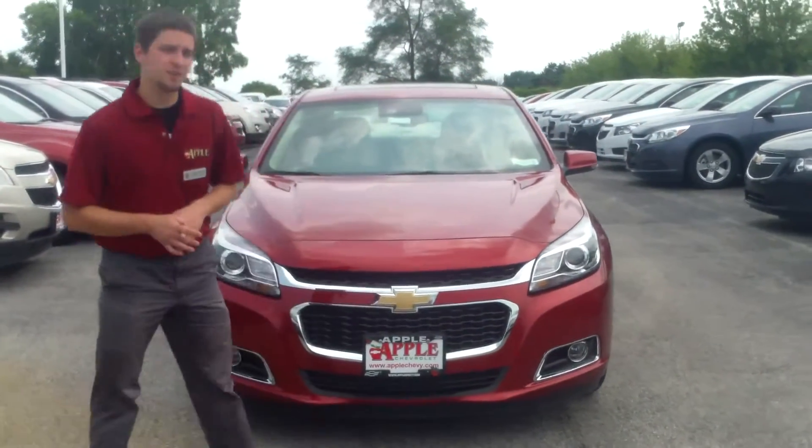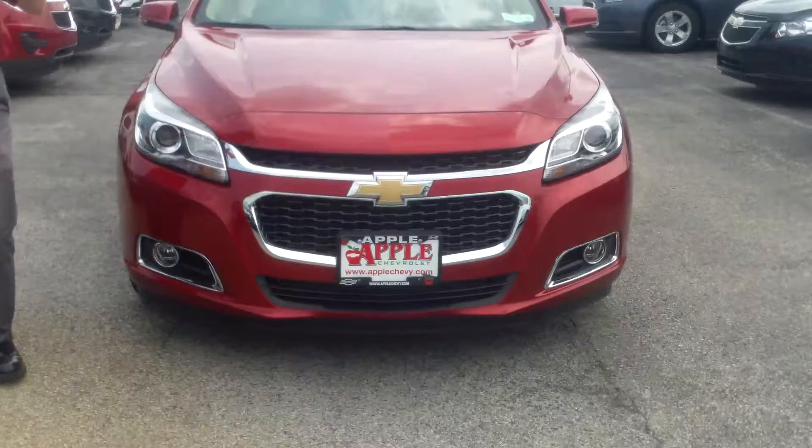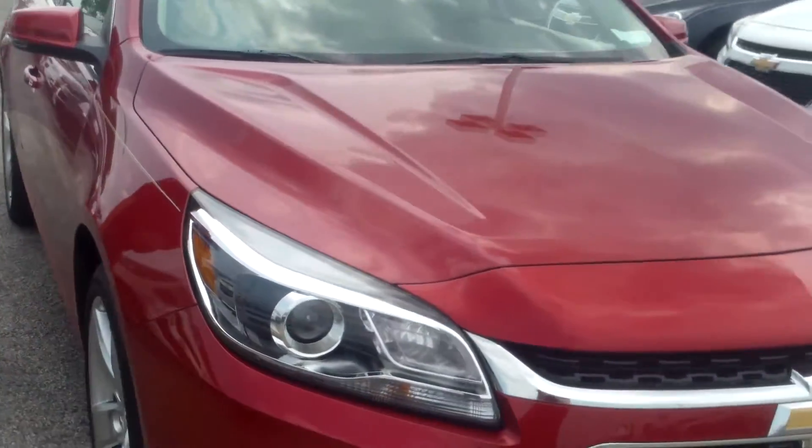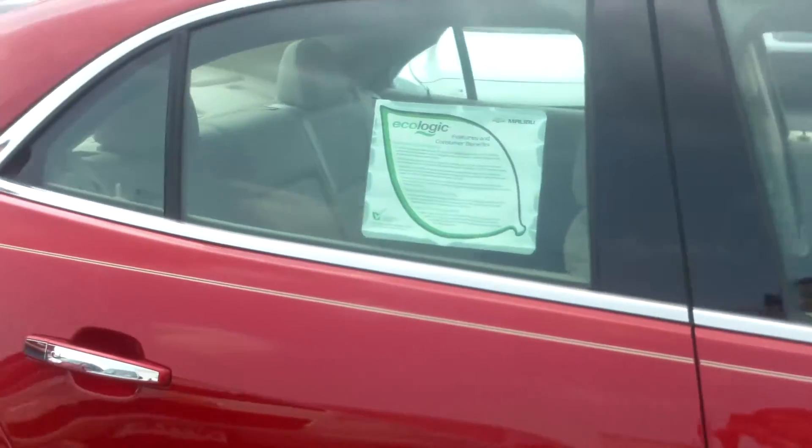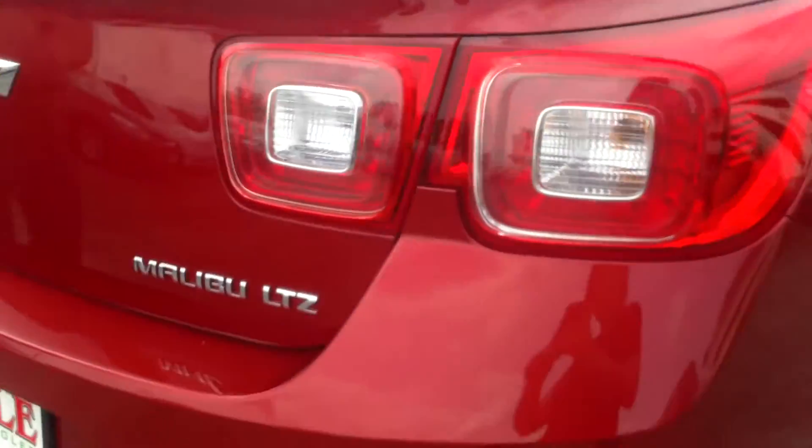This is an LTZ model, so it's going to have bigger wheels, which only come on the LTZ. Really nice wheels with low-profile tires and everything. It's going to have leather seats on the inside, really nice interior. I really like this red color that you have on there — it's got some tan pinstripes and everything.